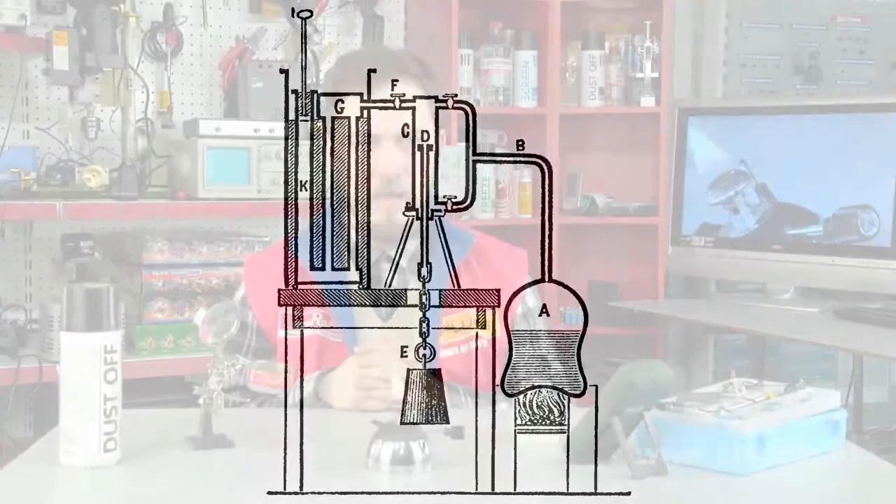Thus the device demonstrates the principle of the steam engine and is the first example of a device for measuring heat capacity as such.